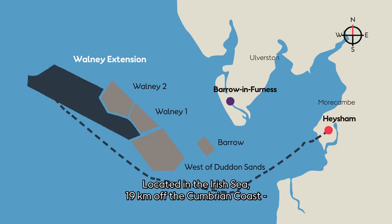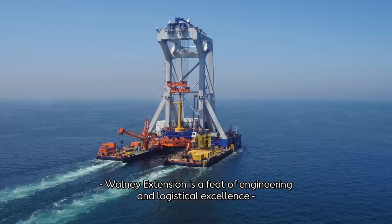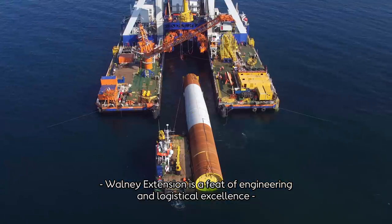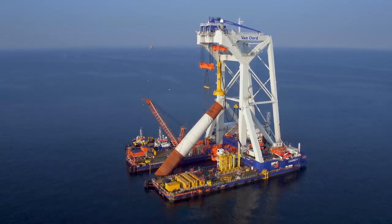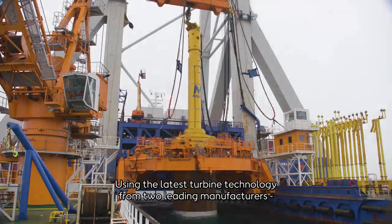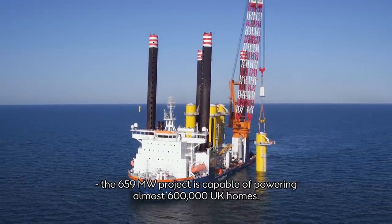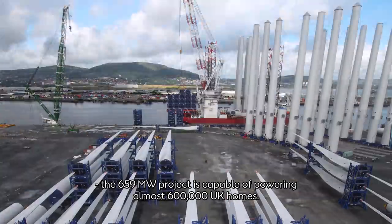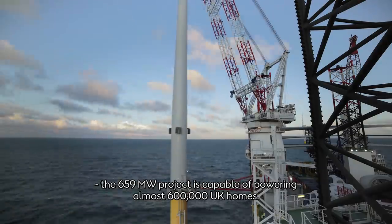Located in the Irish Sea, 19 kilometres off the Cumbrian coast, Walney Extension is an incredible feat of engineering and logistical excellence, finished on time and within budget. Using the latest and most innovative turbine technology from two leading manufacturers, the 659-megawatt project is capable of powering almost 600,000 UK homes.